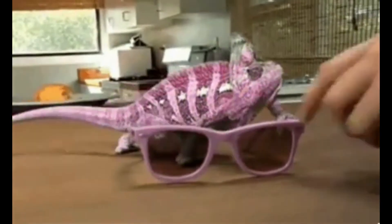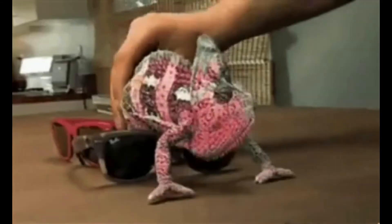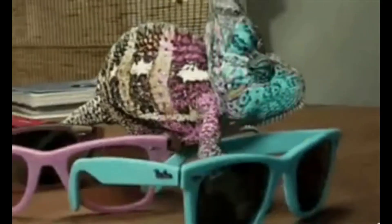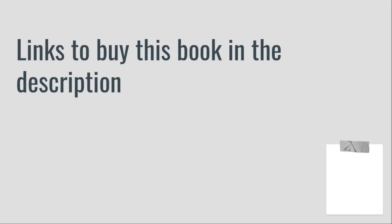Lately, Step 1 has been changing a lot and there was a serious need for an updated book on ethics that covers the new, weirdly styled questions of Step 1. That's where a relatively new book, Hans Cases, comes in. I believe that Hans Cases is one of the most underrated books in Step 1 preparation because no one knows about it, and it helped me immensely in grasping the most important ethical questions with thorough explanations and examples from real life cases. I highly suggest you buy this book — the link to buy is in the description.